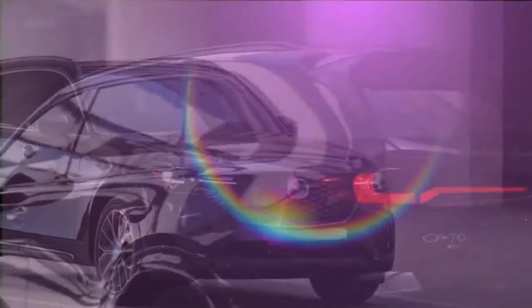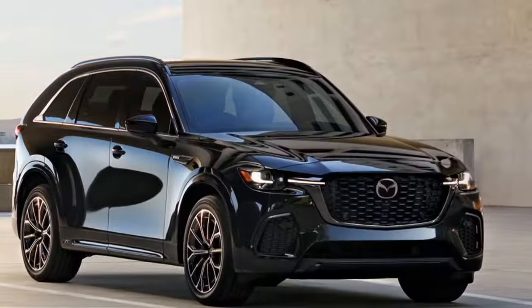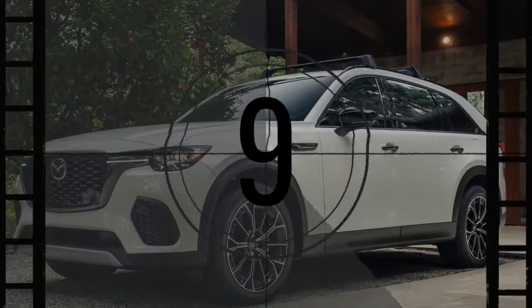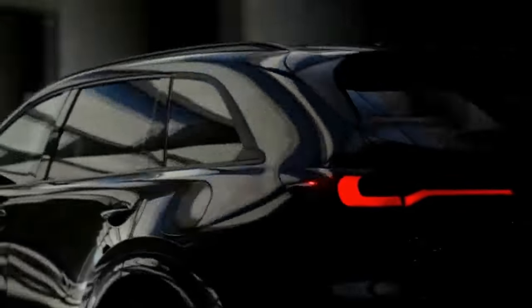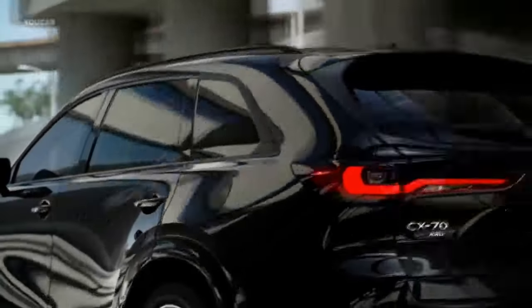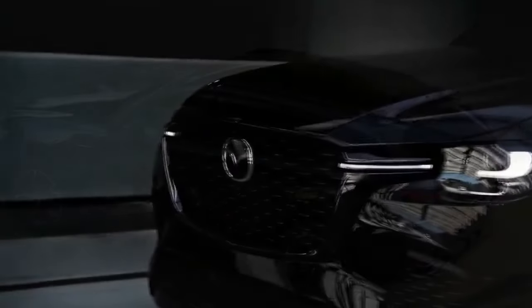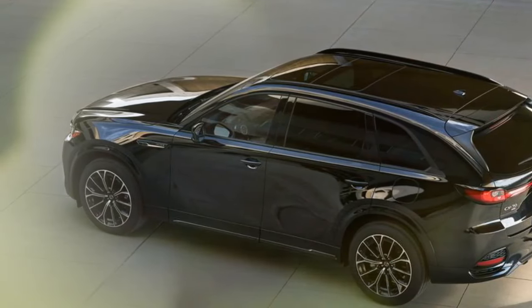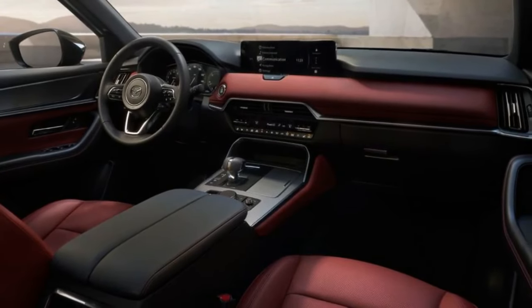The CX-70 caters to those who enjoy a sporty drive on winding roads and need ample trunk space without folding any seats. The 2025 Mazda CX-70 surprised everyone at its early 2024 debut. Instead of the smaller CX-60-based vehicle expected, it turned out to be a facelift twin of the CX-90, but without the third row of seats. We tested both the 340-horsepower 3.3-liter version and the 323-horsepower plug-in hybrid to see if the CX-70 differs significantly from its three-row sibling.